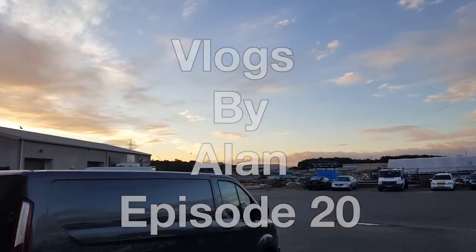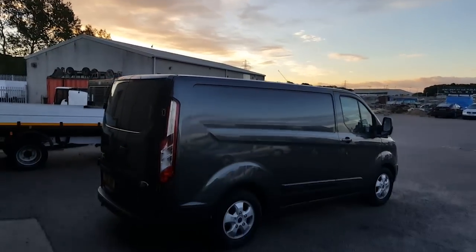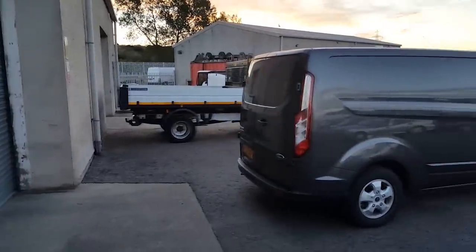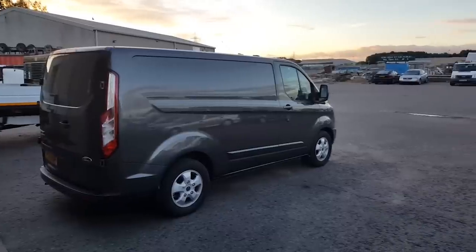Good morning! The van is here this morning because we have to empty it. That's officially the 2016 AMD till show season over.